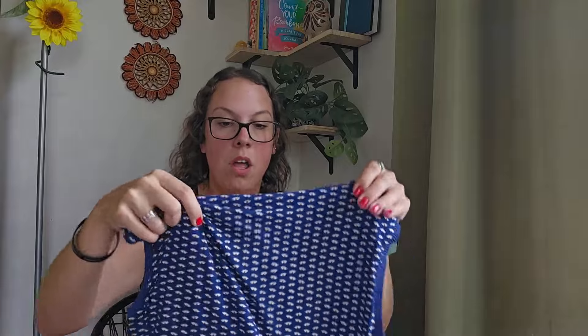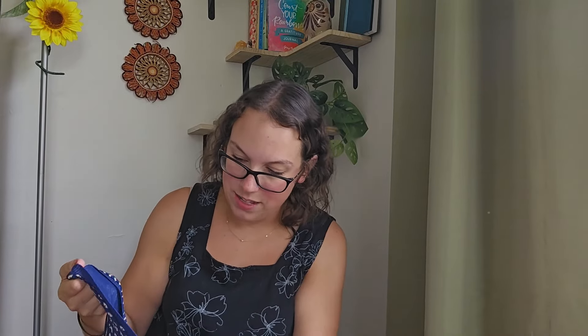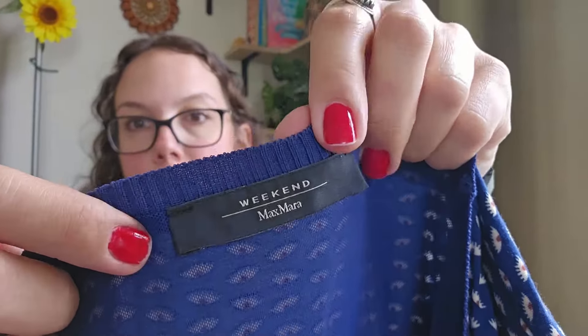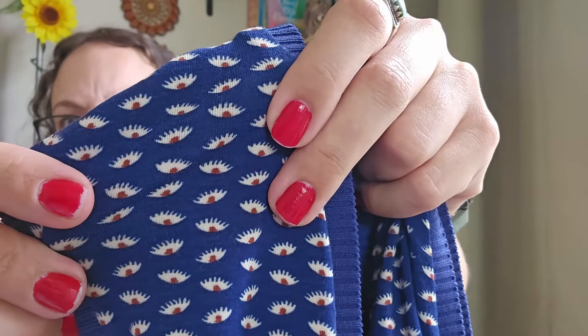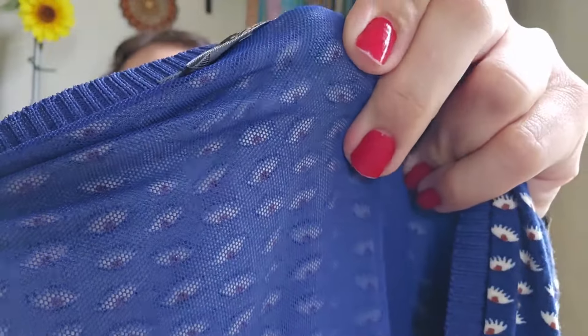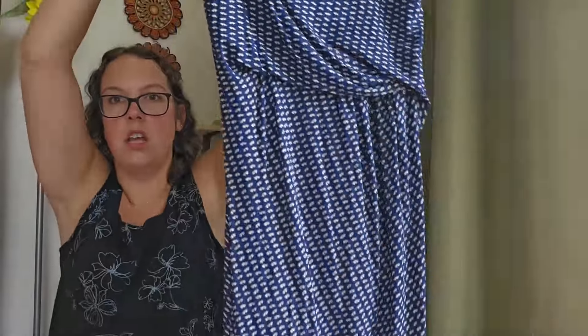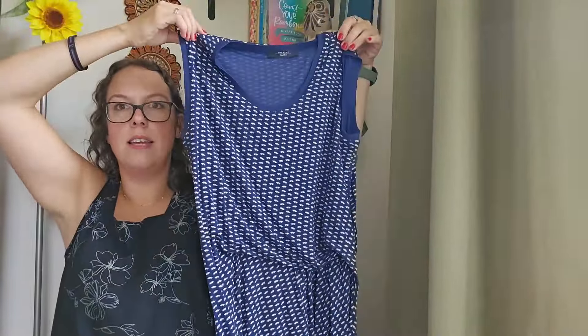This one I totally forgot about until right now. I really thought it was a nightgown but it definitely is a dress. This is Weekend by Max Mara — I've only found this brand one or two other times. Look at the print: it's a literal eye with eyelashes, at least that's what it looks like to me. It has a stretch jersey knit but the inside is mesh lined, which is super interesting. It's a kind of midi length with a fold-over detail. I'll have to do a Google image search to find out more.